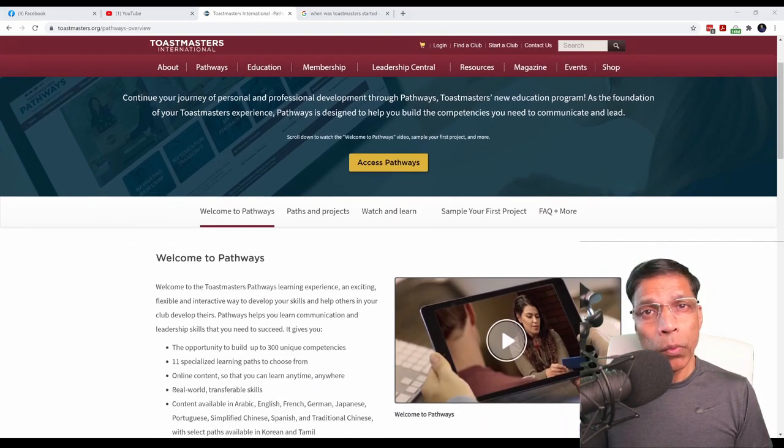Completing a path requires a member to demonstrate good communication and leadership skills, such as taking up a leadership role in the organization, or completing a task that requires teamwork and leadership skills. Let's assume you have just joined Toastmasters, and the question on your mind is: what next?